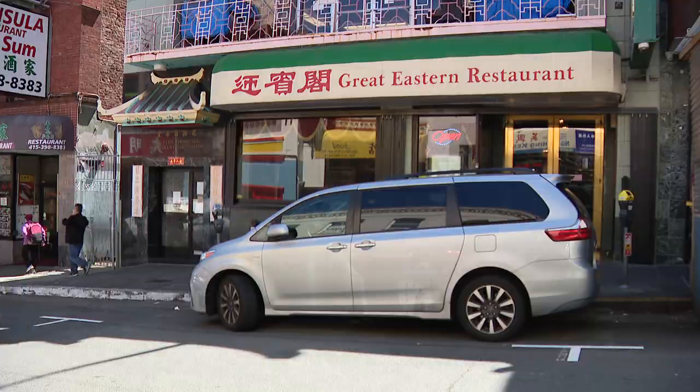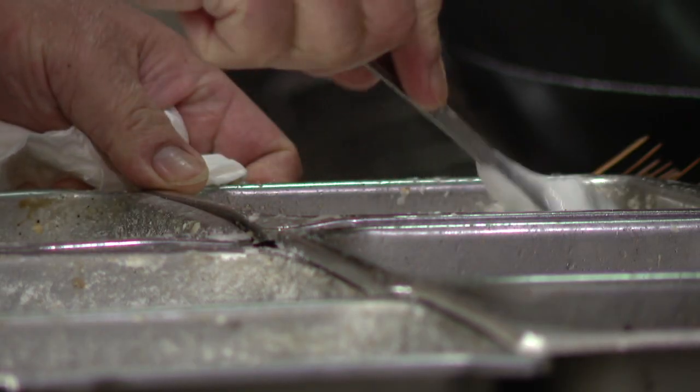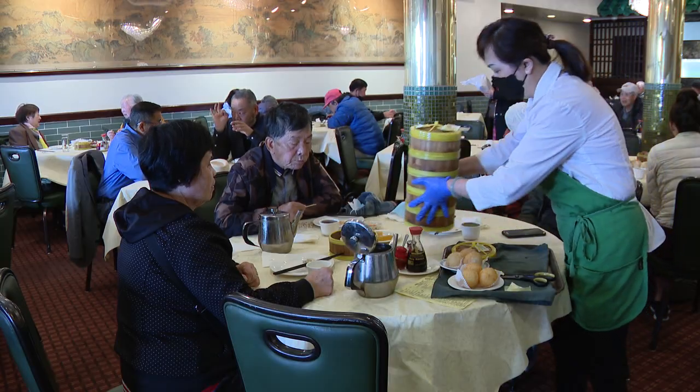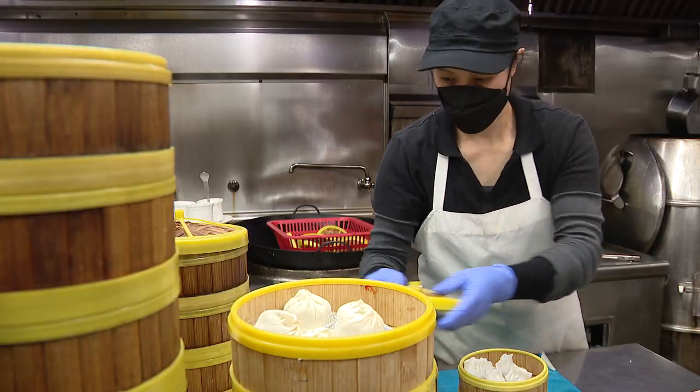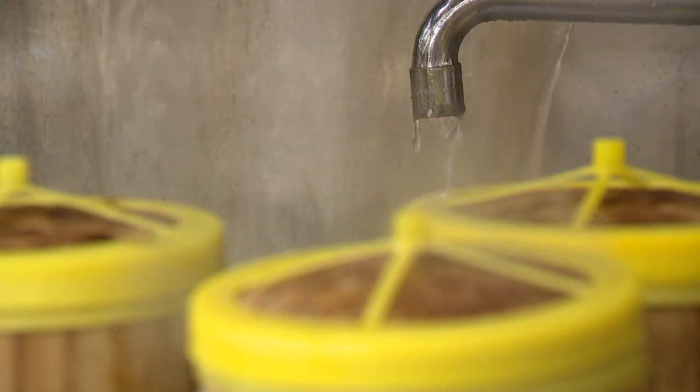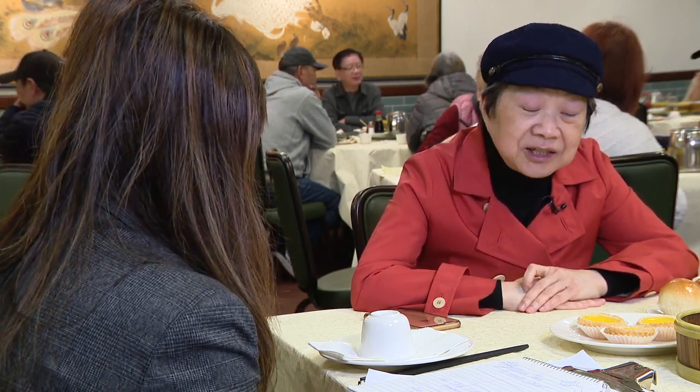I like Great Eastern, a no-frills restaurant that offers a variety of delicious food. Dim sum is more fun when you're with a large group — you can taste more items. Co-owner Marissa Tam says Great Eastern's specialty is traditional, old-fashioned dim sum. It's a freshness she's really proud of. For Chinese people, that's a big deal — they don't use a lot of frozen ingredients.